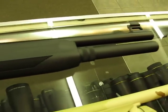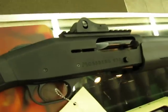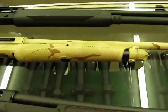This guy here is a Mossberg 930 semi-automatic. Ghost ring sights with the rail on it. Nice and short — feels really good in the hand.